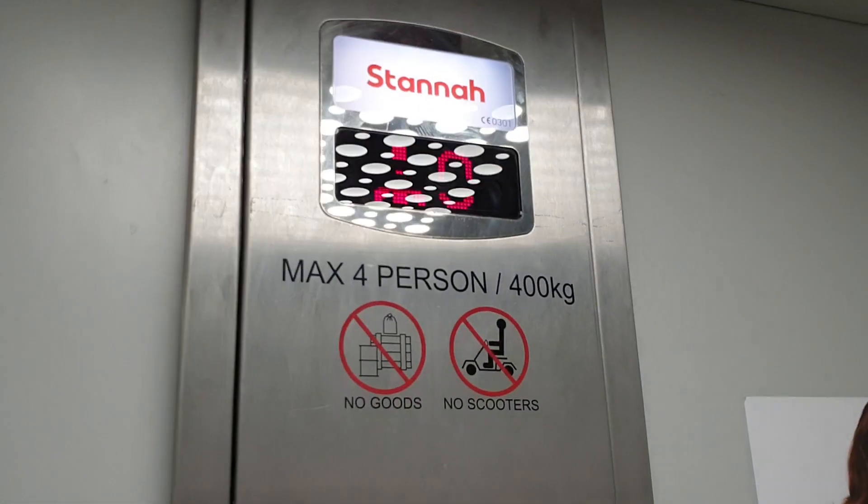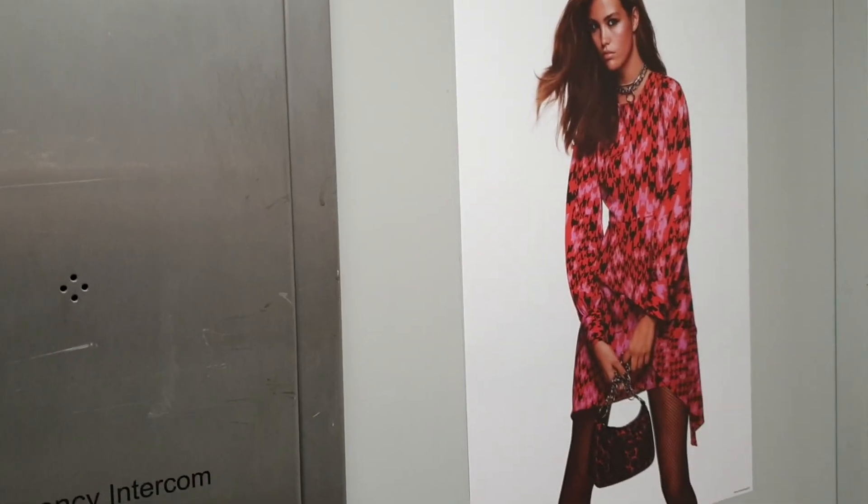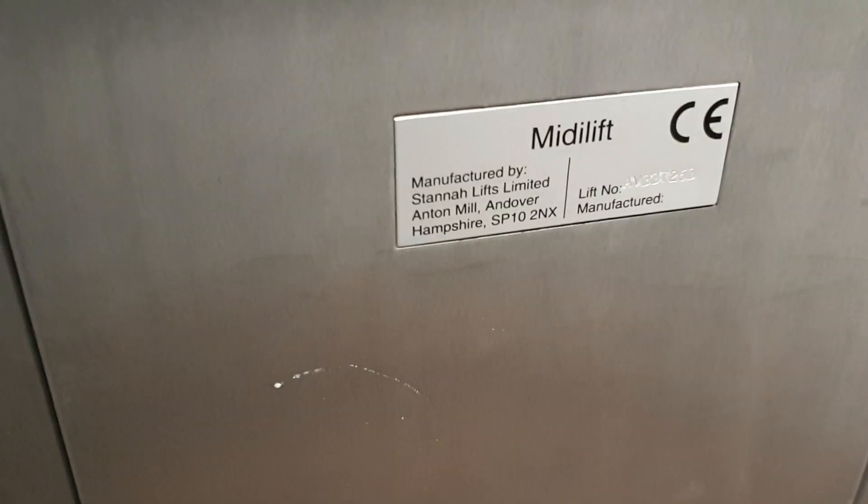Capacity for persons, 400 kilos. Built in 2013.